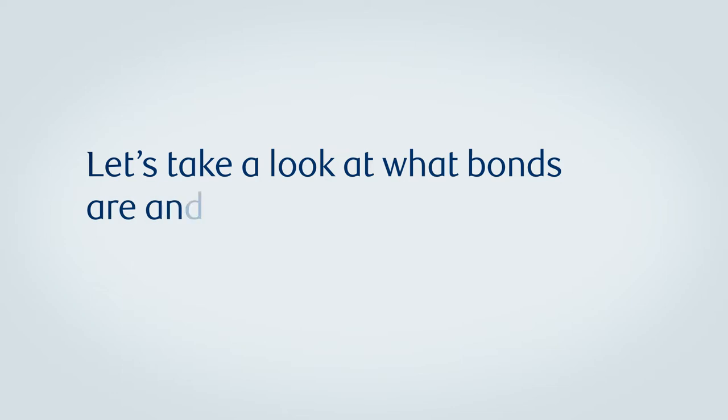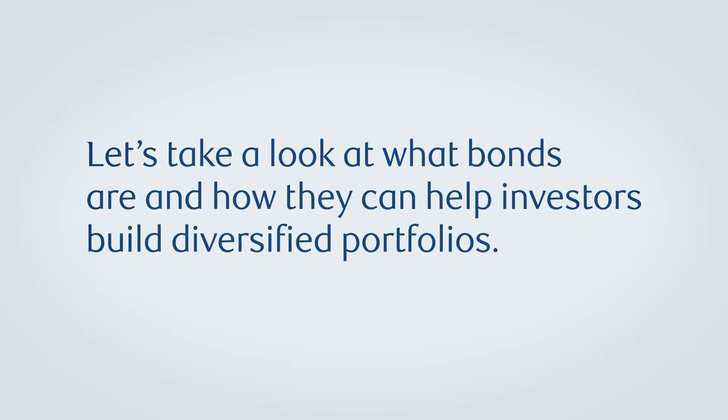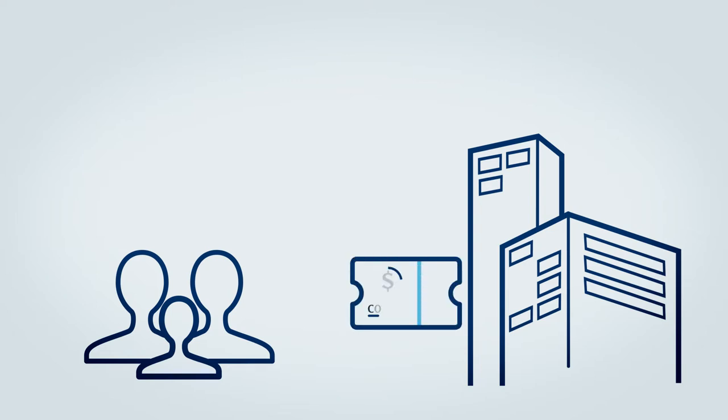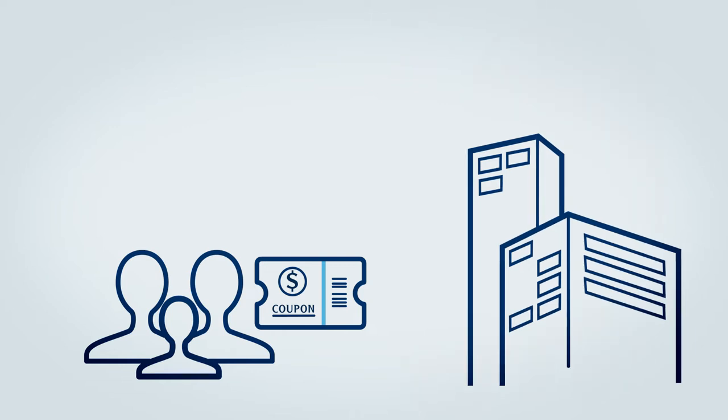Let's take a look at what bonds are and how they can help investors build diversified portfolios. Bonds allow governments or corporations to borrow money from investors and are typically issued at a set interest rate, also known as a coupon, which is paid over a specific period of time.